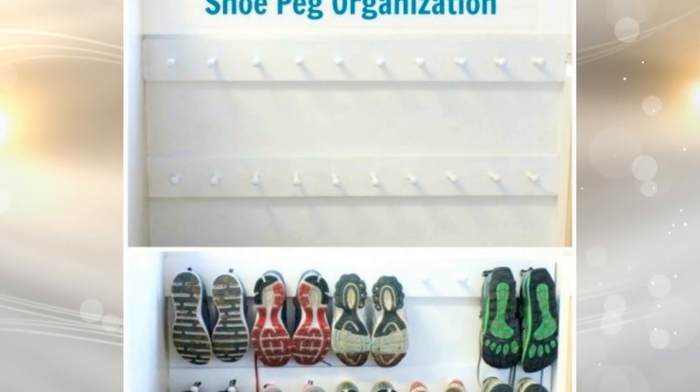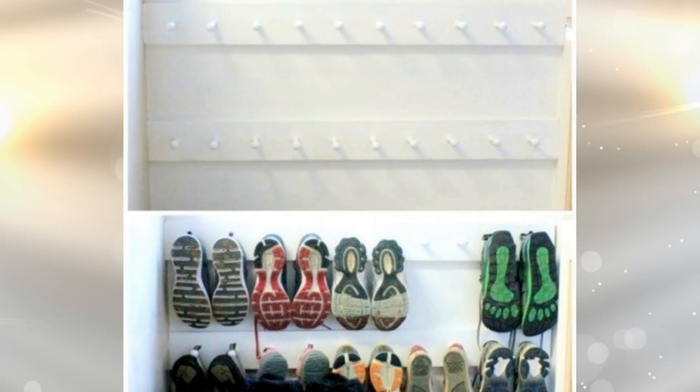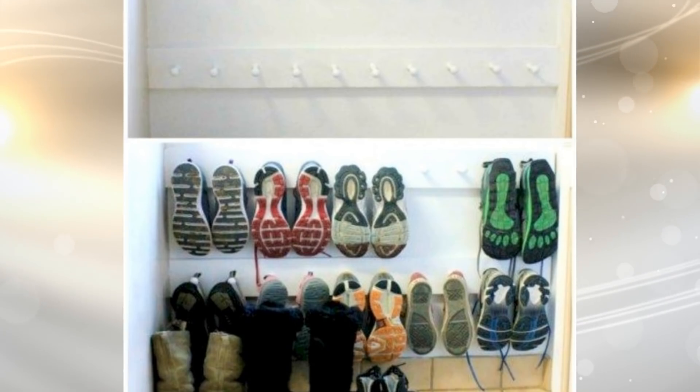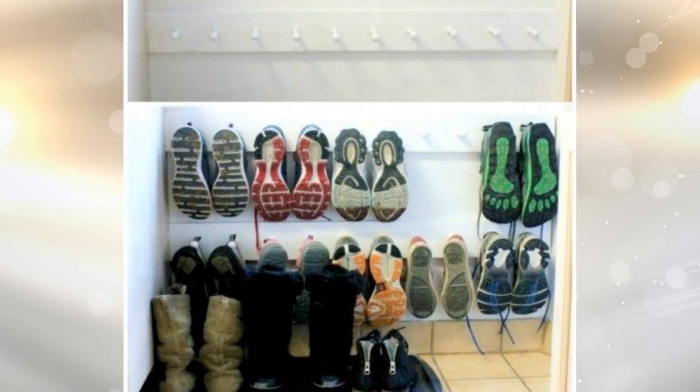17. You can instantly clear up floor space by installing a shoe peg organizer in your hallway closet. You can change the look of your hallway closet with this neat trick.